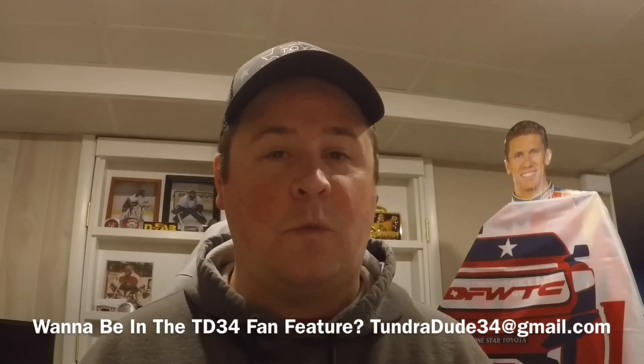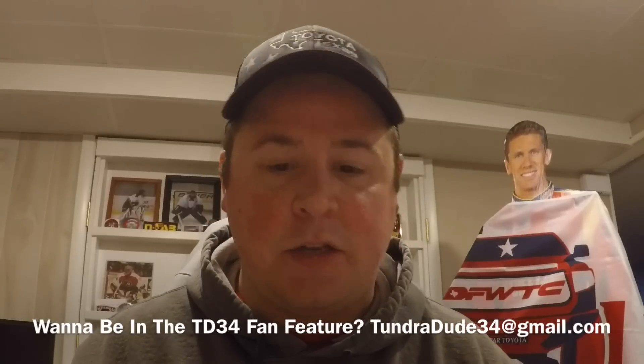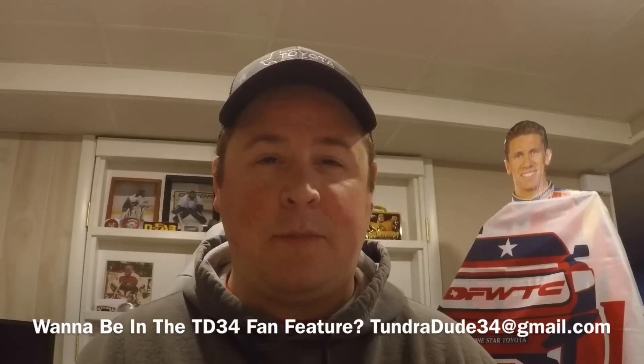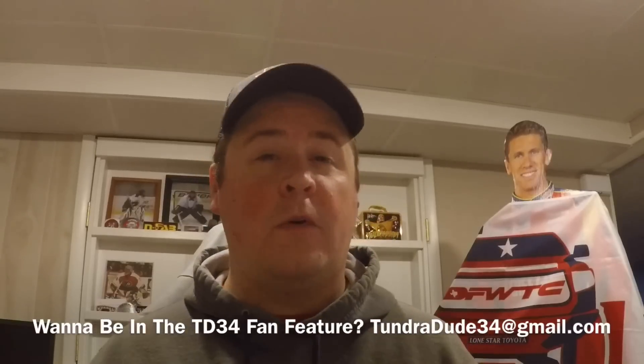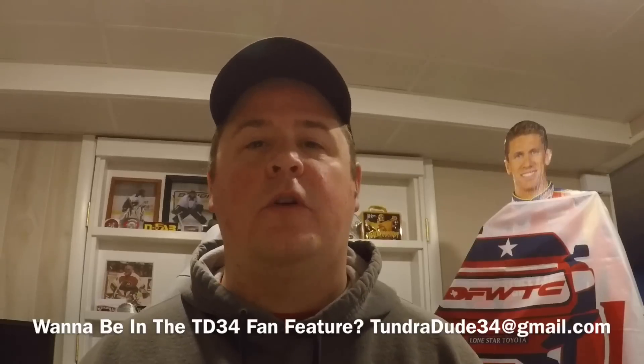There's a long waiting list of trucks, so I apologize for the wait, but enter now and we will definitely eventually get to you. We do four trucks on this setup — a dedicated video to the TundraDude34 Fan Feature. Going forward we may do more; I'm thinking about updating it to six, just so we can get more trucks out there.